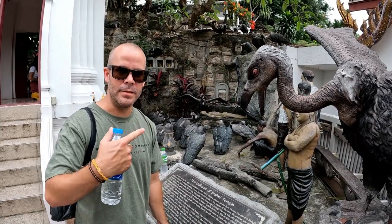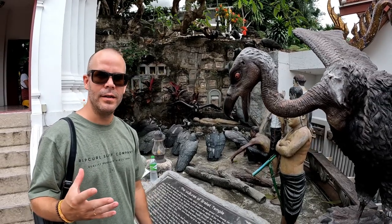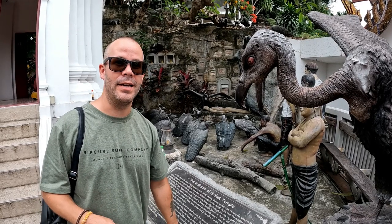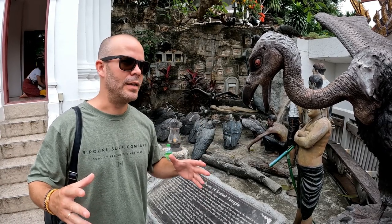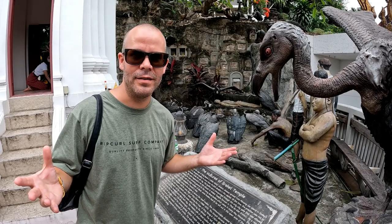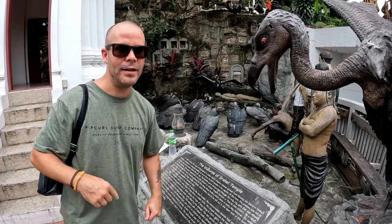This depiction here is basically about when they had an outbreak of cholera which spread for many years. This is the legend of the vultures of Wat Saket Temple. When all the people got cholera, they were brought to the temple and it attracted a lot of vultures — they were feasting on some of the bodies. This is what the mural depicts.